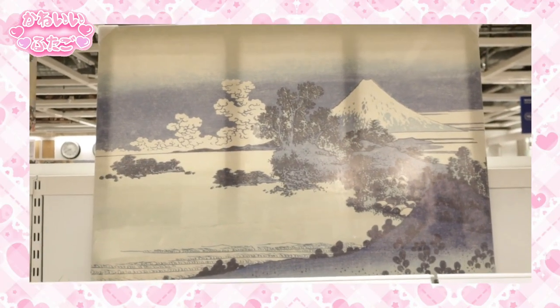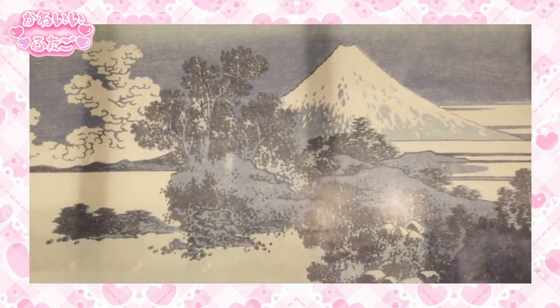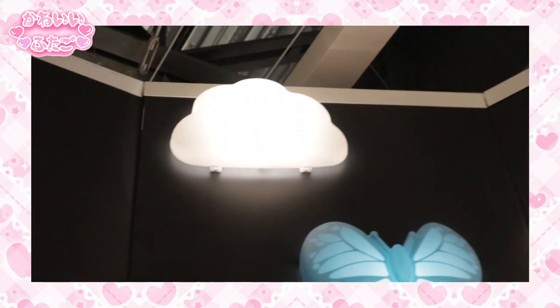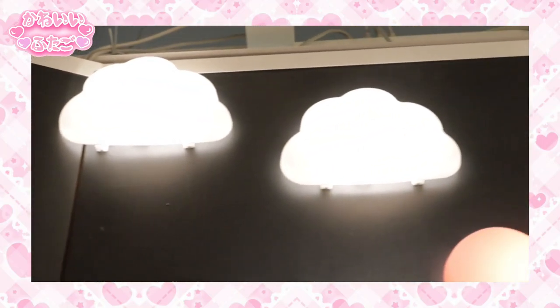This was a painting that definitely reminded me of the Japanese art style — I just thought it was really pretty. It kind of reminded me of Mount Fuji in the back with a bunch of cute clouds. And these little lamps with the cloud shape were so, so cute, so I really wanted to show them to you guys.